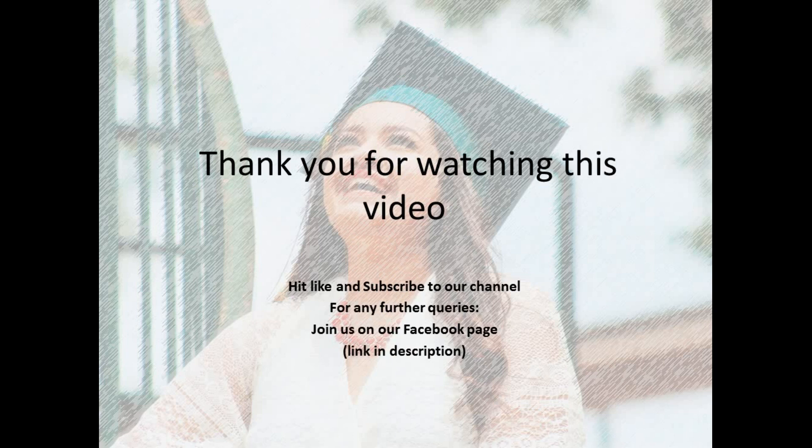That's it. Thank you for watching this video. Do visit the program website and learn about the program, because you will need to use the information given on the program website for your motivation letter. If you have any queries or need further assistance, don't hesitate to contact me on my Facebook page — the link is in the description box.